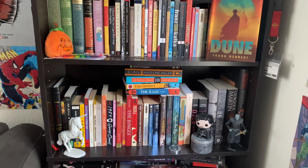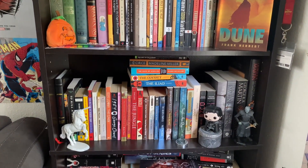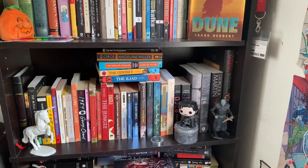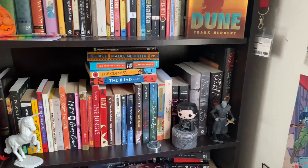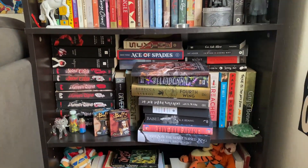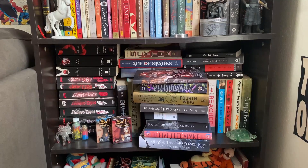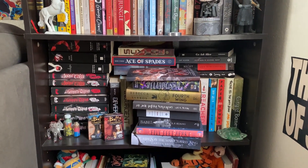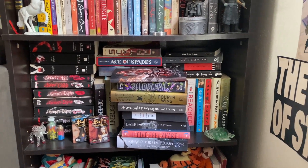Below that we have more classics and Greek mythology and then the beginnings of some fantasy and sci-fi, so it kind of does not make sense. And then down here we have our YA, and then the stack in the front is a bunch of books I just hauled so they don't go there obviously.